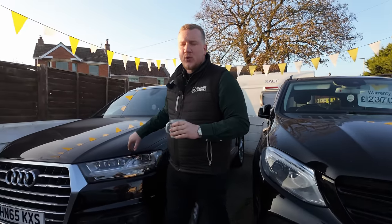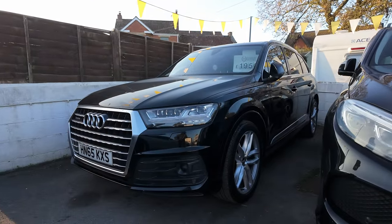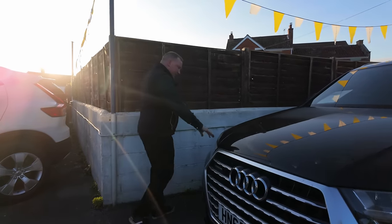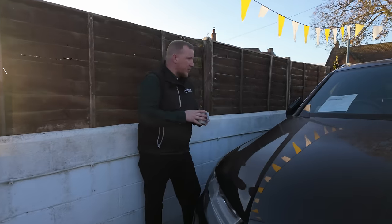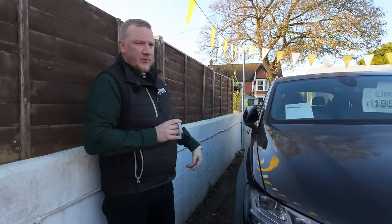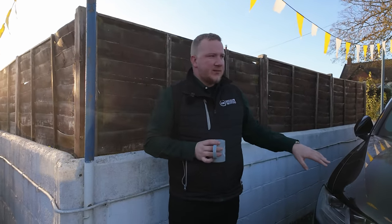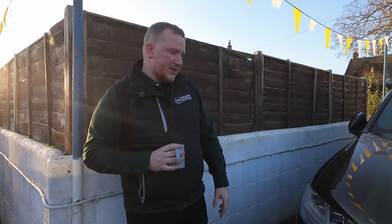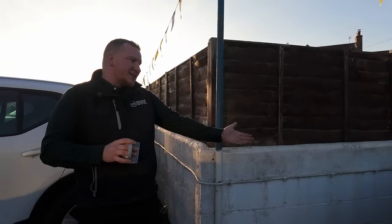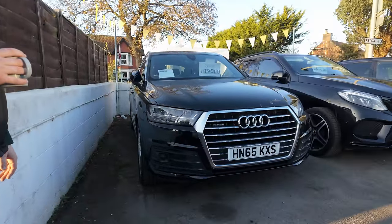Then we have the Audi Q7. If you've watched our weekly video, you'd have seen us collecting this. It's slightly higher mileage than we'd normally buy — 102,000 miles — but it came from a kind of extended family member. Really nice spec with an opening panoramic roof. It's in really nice condition, though it would benefit from a good polish — it's lived its life in the countryside so it was covered in mud when we got it, and the paint isn't at its best.